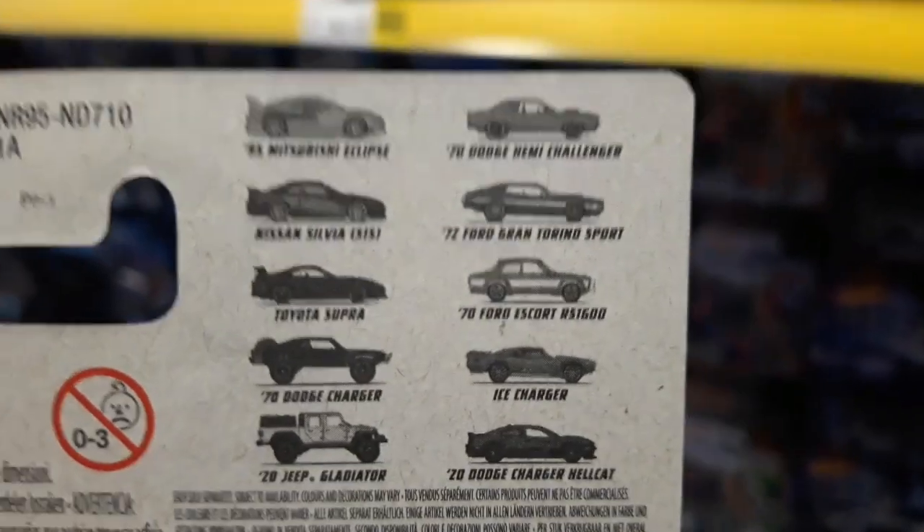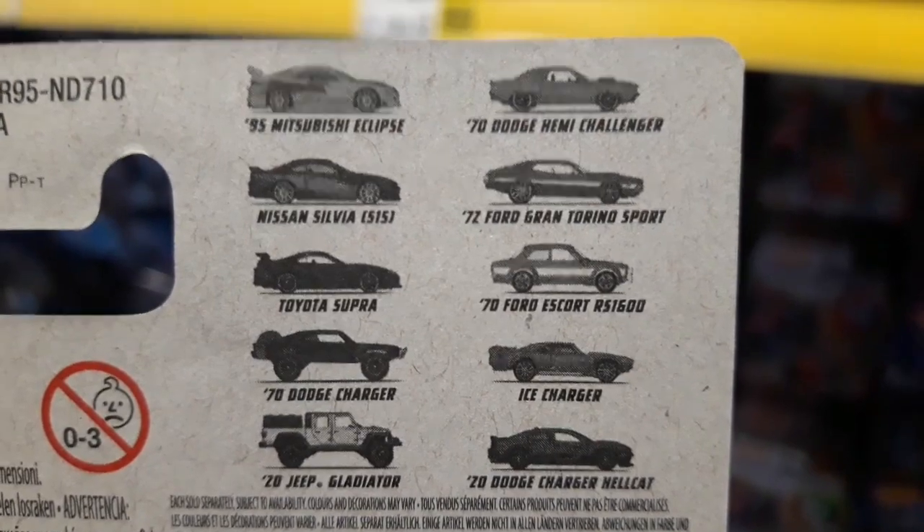We're missing the Escort, unsurprisingly, and another one — what else are we missing? Can't tell.